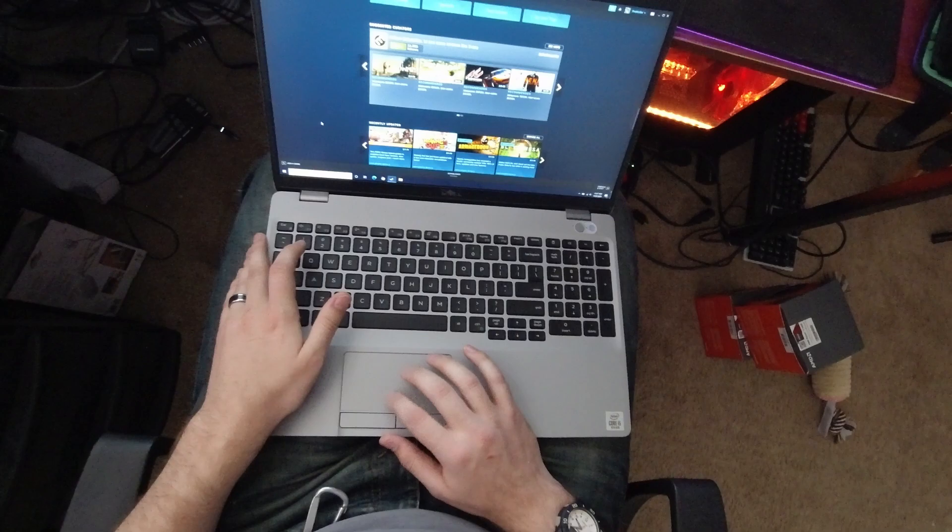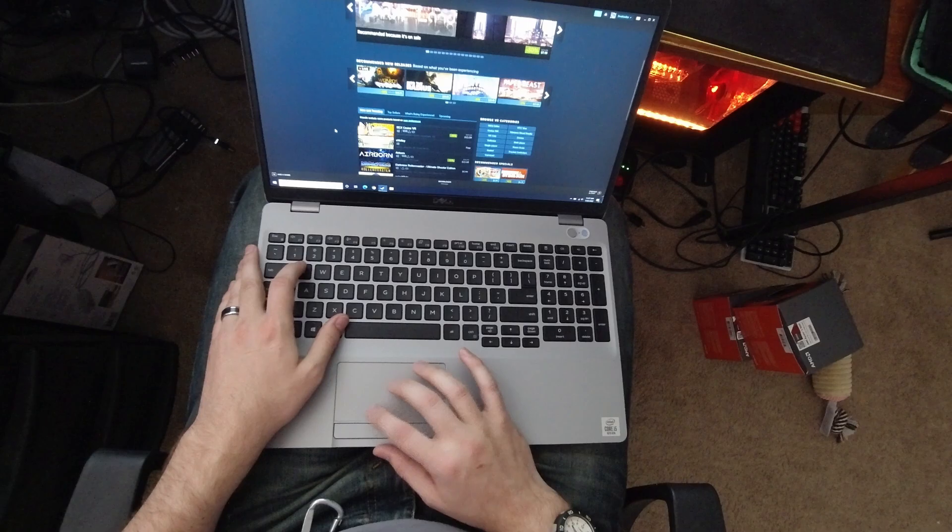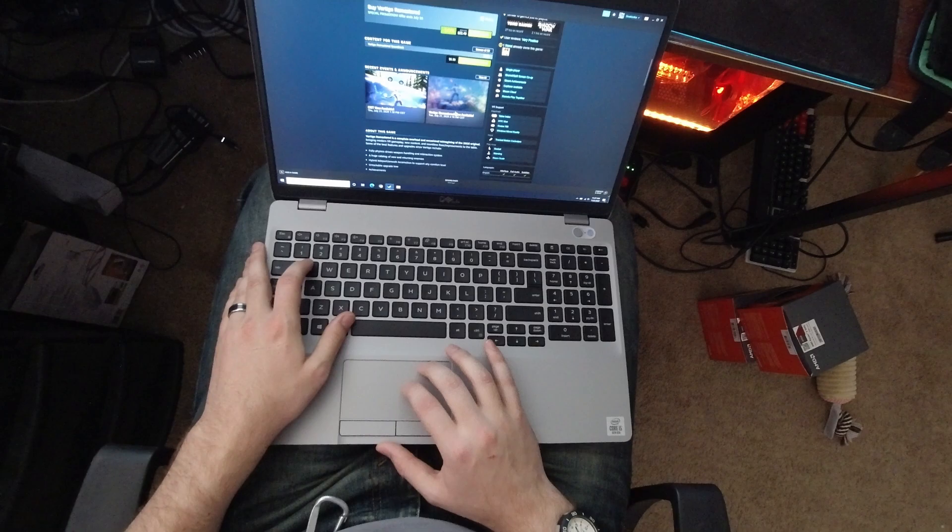Handbrake and Cinebench performance is really solid — slightly less than my 8th gen i7 laptop, as you'd expect. Something that impressed me, whether it's a fresh Windows install or a fast SSD, it wakes up incredibly fast and logs in with the fingerprint sensor instantly. The keyboard is also good, despite some flexing of the mostly plastic chassis. The small trackpad with separate buttons is a little disappointing, however.